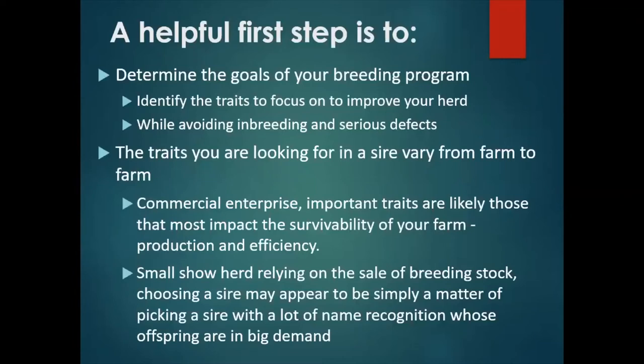In deciding what semen to use, a helpful first step is to determine the actual goals of your breeding program. This means you need to identify what traits are most important to the improvement of your herd, while avoiding inbreeding and serious defects. The traits you want to emphasize are going to vary from farm to farm. For example, in a commercial operation, important traits are likely to be those that impact the survivability of your farm.